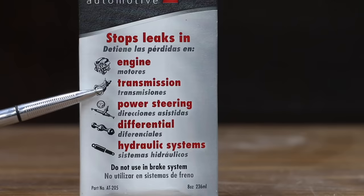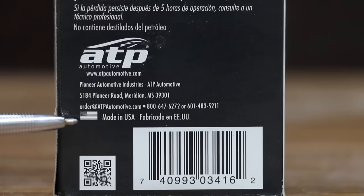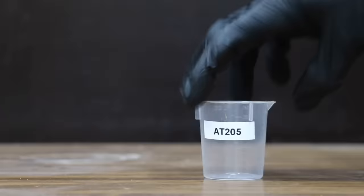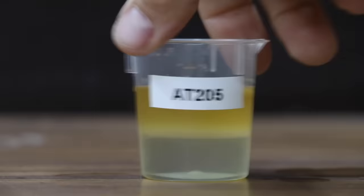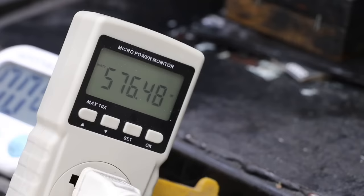The next product to make the top 10 list is AT205, a stop leak product designed to stop engine, power steering, transmission, and hydraulic leaks. AT205 is made in the USA. I first compared each of the stop leak products mixed with motor oil to measure the ability to provide proper lubrication. There's a lot of friction taking place with the energy use meter at over 570 watts.